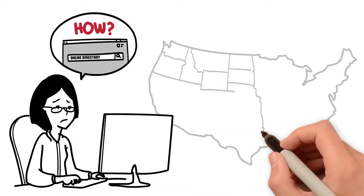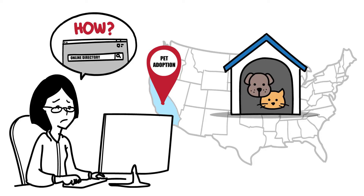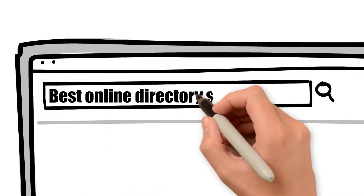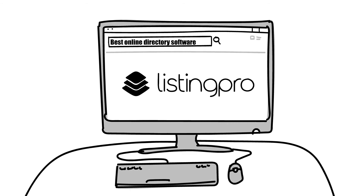Meet Pamela. She's struggling to start an online directory website for a pet adoption service in California, but she doesn't know where to begin. Hiring a developer is very expensive, so she Googles to find the best online directory software and discovers ListingProWP.